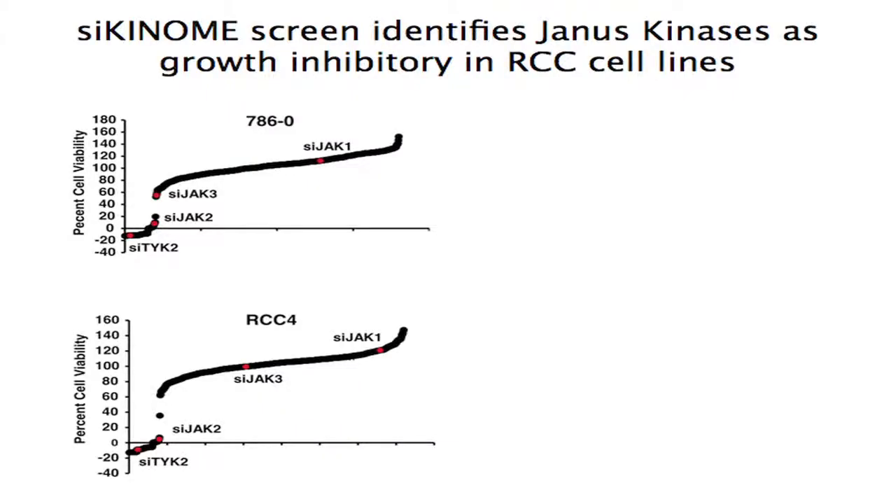Here are the results of our two cell lines that we screened: the 786O cell line and the RCC4 cell line, both of which are VHL null. These are waterfall plots with the most lethal hits towards the left and the least lethal hits towards the right. I've highlighted the four Janus kinase family members — JAK1, JAK2, JAK3, and TYK2. Both TYK2 and JAK2 were relatively highly lethal in both cell lines that we screened.